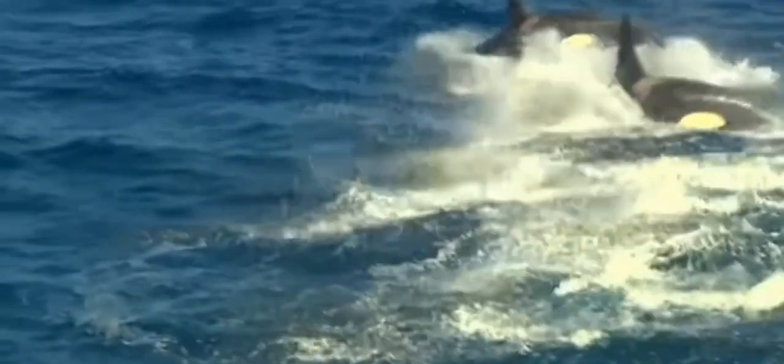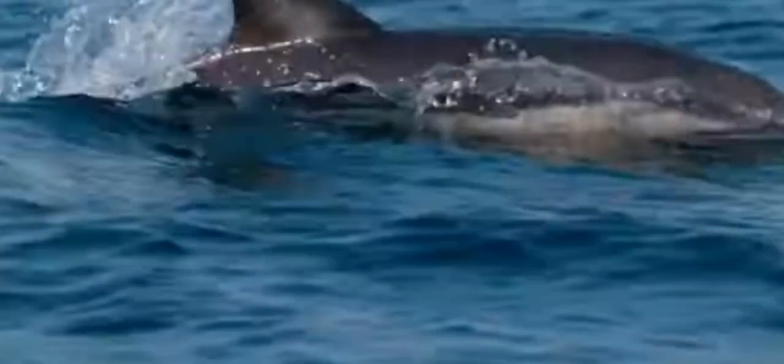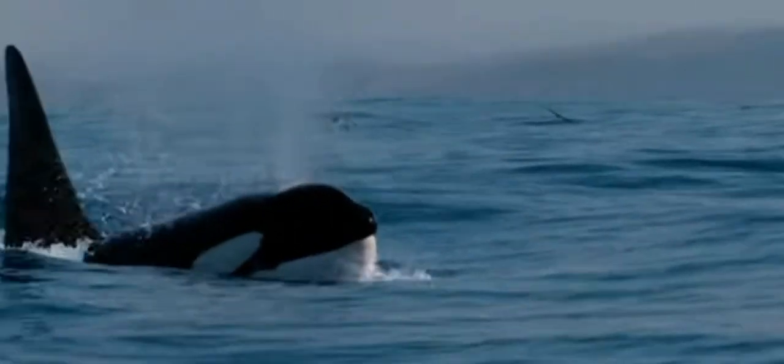Cooperative hunting is another hallmark of orca behavior. Orcas often hunt in pods, using complex strategies to encircle and track prey like whales, seals, and fish. Their communication and coordination are key to their success, making them one of the most efficient hunters in the ocean.